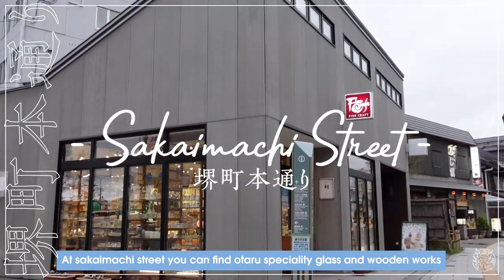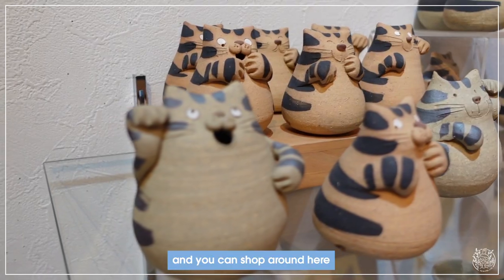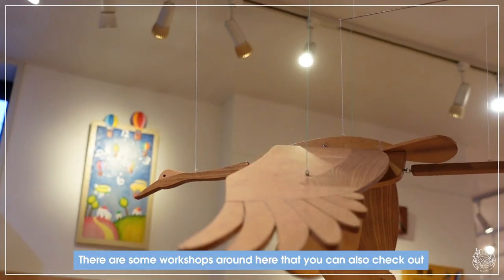At Sakai Machi Street you can find Otaru specialty glass and wooden works, and you can shop around here. There are also some workshops nearby that you can check out.